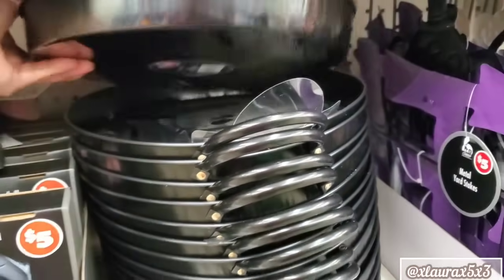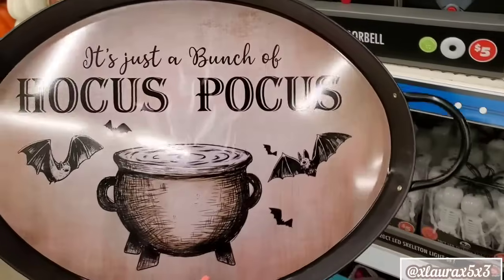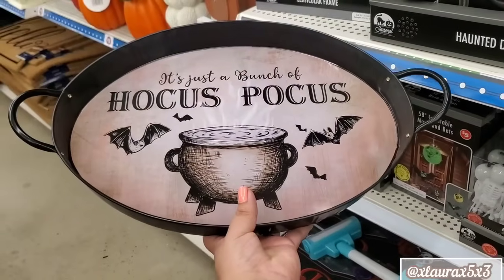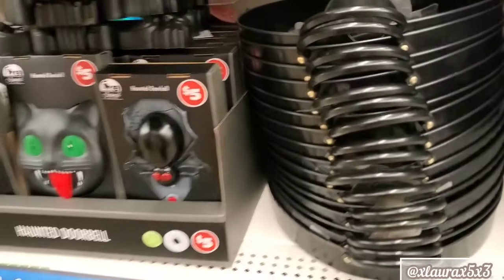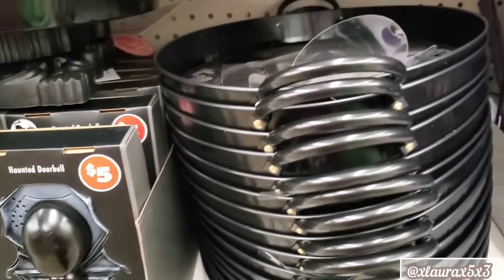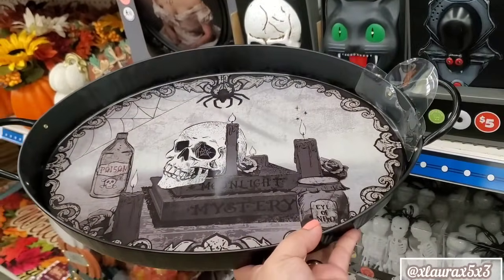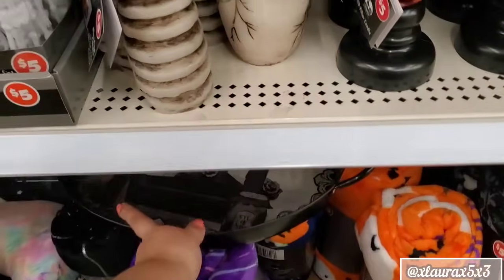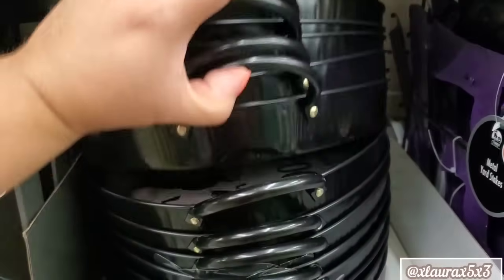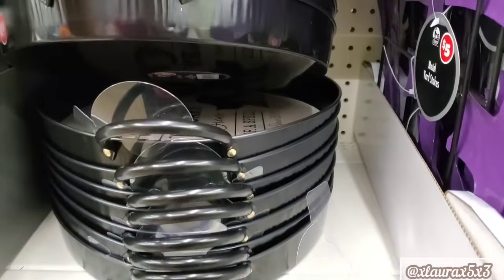I see some new trays — these are metal. So nice — it's just a bunch of Hocus Pocus. These are great, guys. I really have to see what Family Dollar has out. Here is another design — wow, these are so cool. I think there's a third design. It just says Black Cat Apothecary.